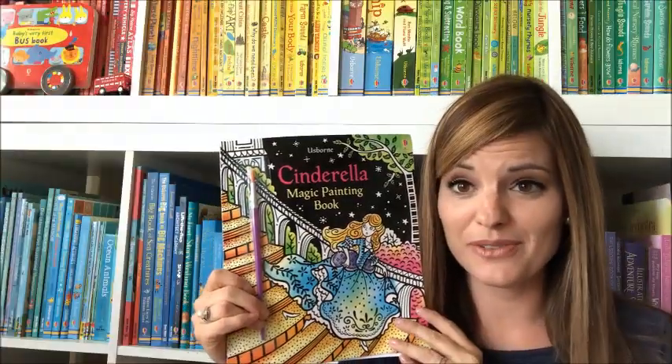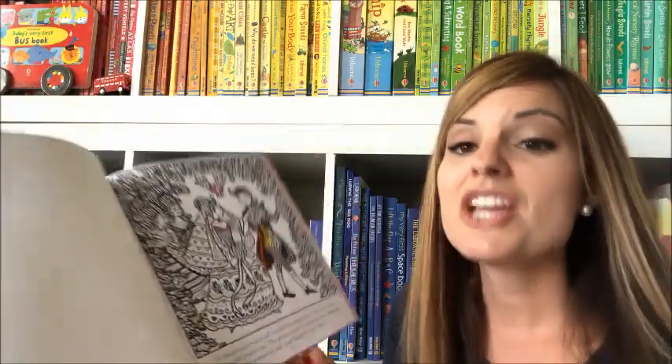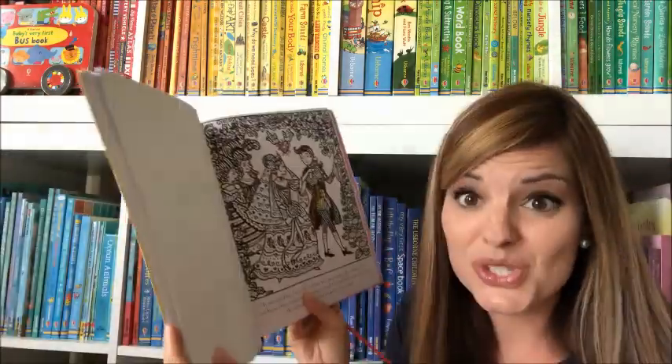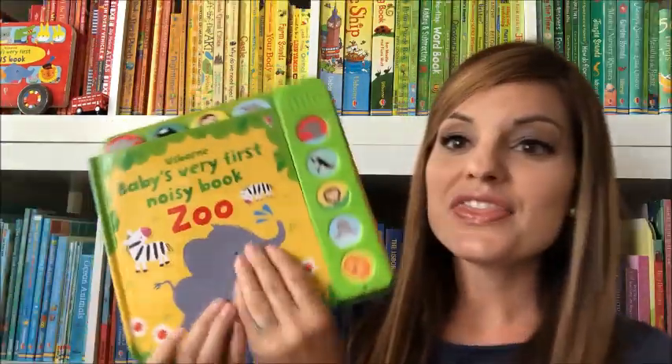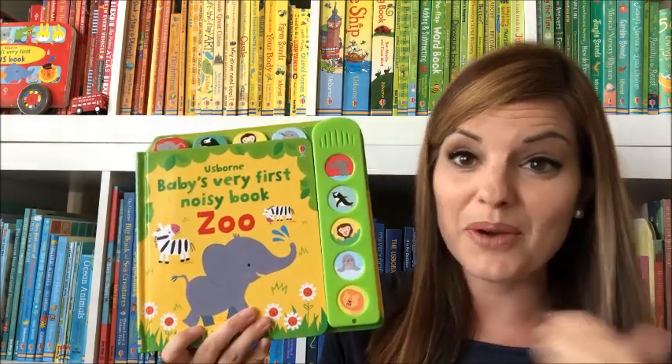I absolutely love our magic painting books, and the Cinderella one is my favorite so far. The beautiful thing about it is that there's text at the bottom, so even after your child has finished painting, they can read the story and have their beautiful illustrations as the pages in the book.